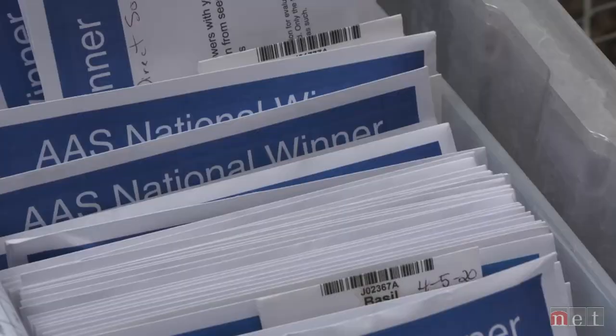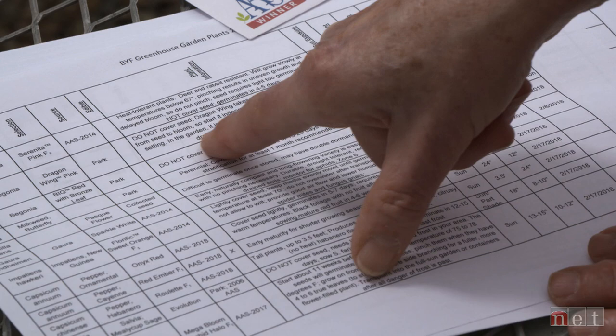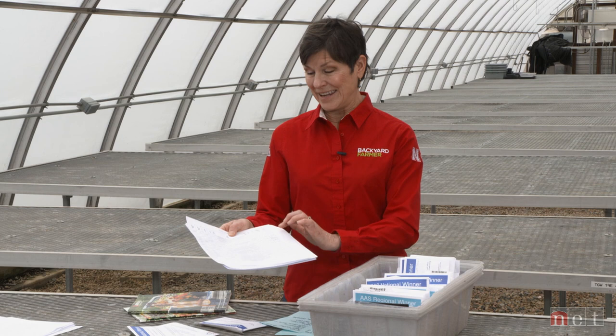Our master gardeners are the ones who start our seeds, and they've created a huge spreadsheet of everything they plan to grow. It includes all the information: the name, the selection, the source, whether it's edible or not, the plant information sheet, sun exposure, height, spacing, suggested sowing date, and the date sown — so they can keep all of this information and track it from year to year.